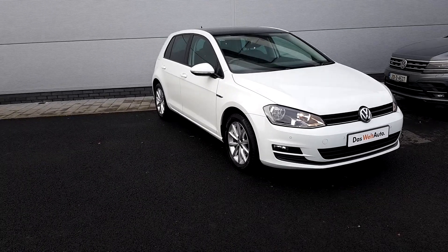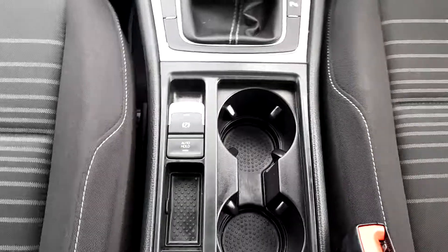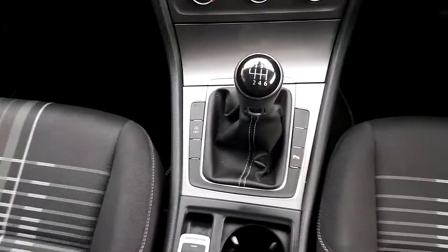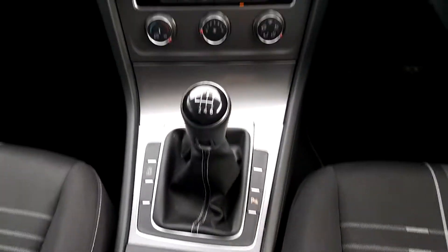Now I'm going to show you the inside. As you can see there's your auto handbrake, a bit of storage with two cup holders, and there's a manual six speed — though the six speed doesn't make you any faster, it just helps save on fuel.